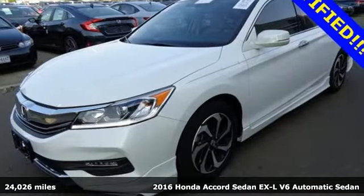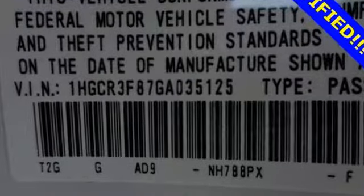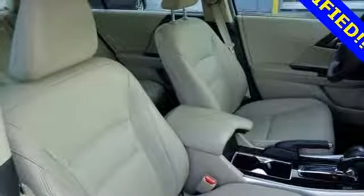It comes with features you need, and better yet, want. Bluetooth wireless audio streaming, power heated mirrors, front heated leather bucket seats, auto dimming rear view mirror, Apple CarPlay, Android Auto.